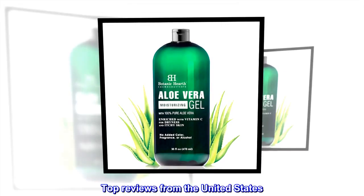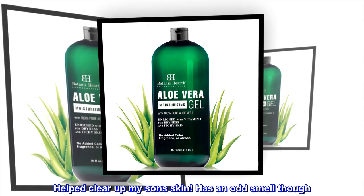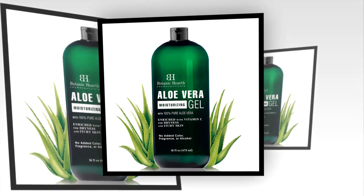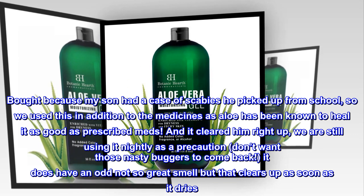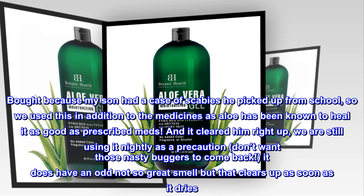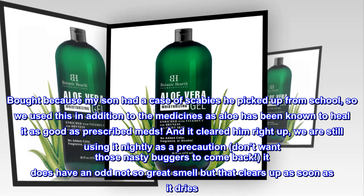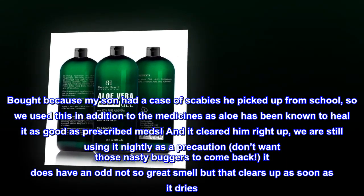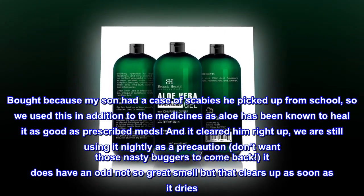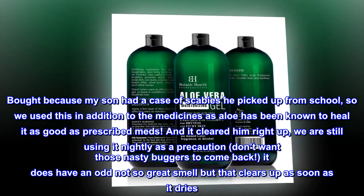Top reviews from the United States. 'Helped clear up my son's skin — has an odd smell though.' My son had a case of scabies he picked up from school, so we used this in addition to the medicines, as aloe has been known to heal it as well as prescribed meds. It cleared him right up. We are still using it nightly as a precaution — don't want those nasty buggers to come back. It does have an odd, not-so-great smell, but that clears up as soon as it dries.